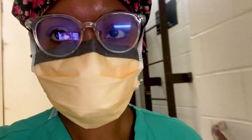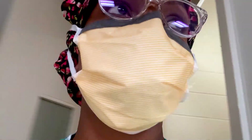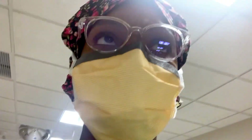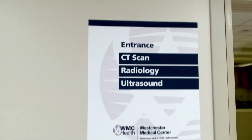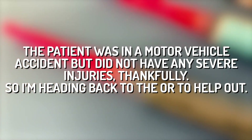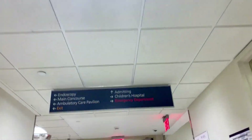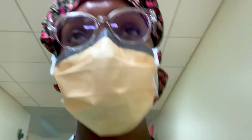I just got a page for pediatric trauma, level two, age 15. So I'm going to go down to the ER and see what that's about. Level two is basically the level of severity of the trauma — it depends on whether or not it's a penetrating trauma and the mechanism of injury. Friday at a level one trauma center can be very busy, with lots of pages back-to-back usually after rush hour, especially because it's summertime.